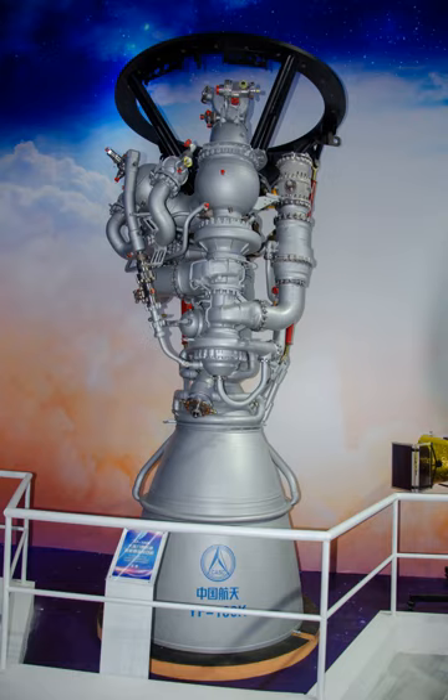The engine is designed for use on the first stage of the Chinese government's next generation of launch vehicles: the Long March 5, the Long March 6, and the Long March 7. The engine's maiden flight, on the Long March 6, took place on September 20, 2015.